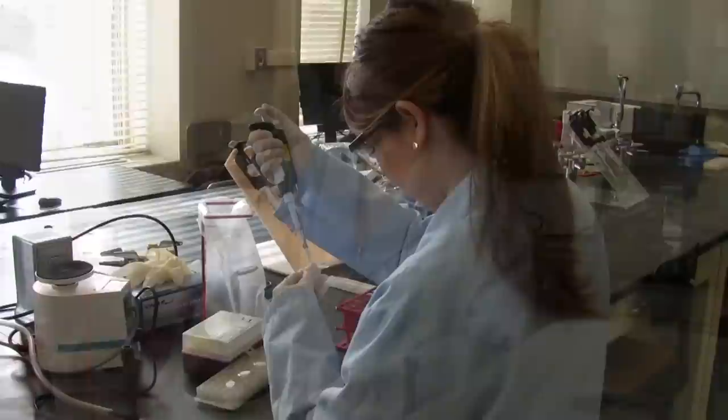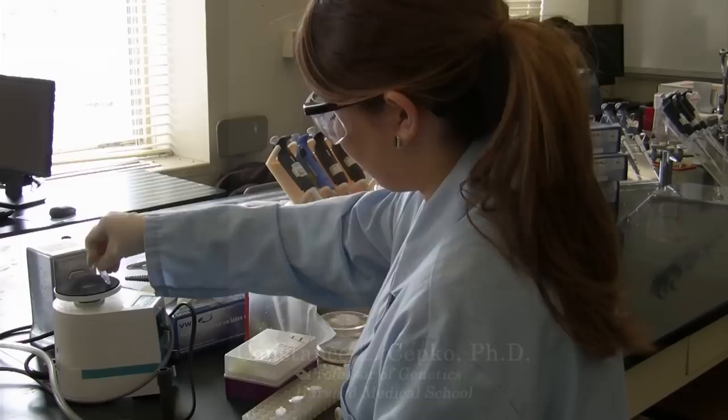I will be working in Dr. Stepko's lab at Harvard Medical School. She is a neuroscientist who researches the retina, particularly the development and degeneration of photoreceptor cells in the eye that ultimately lead to blindness.